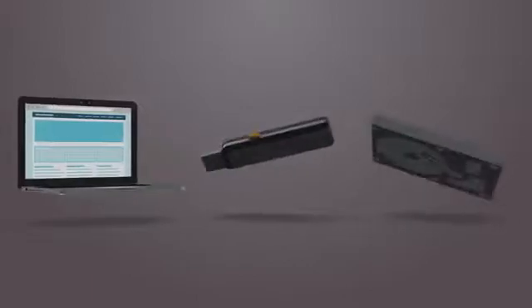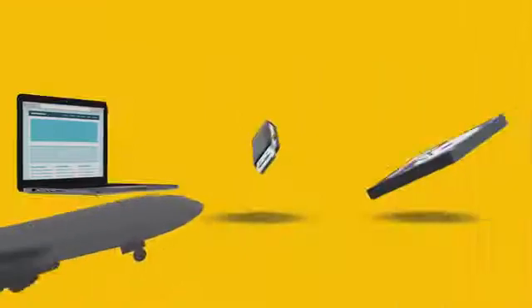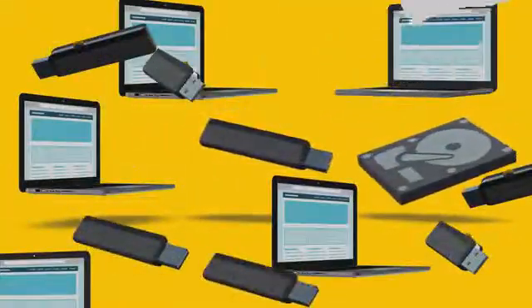The loss and theft of endpoint devices like laptops, flash drives, and removable hard drives continues to be one of the leading causes of a data breach. In one survey of seven major airports, it was reported that over 8,000 of these devices were reported missing in a single year.